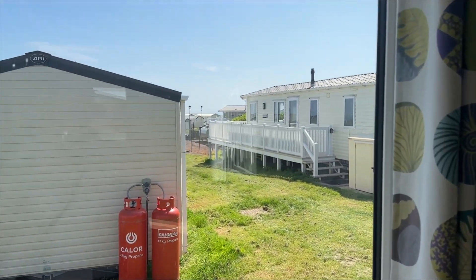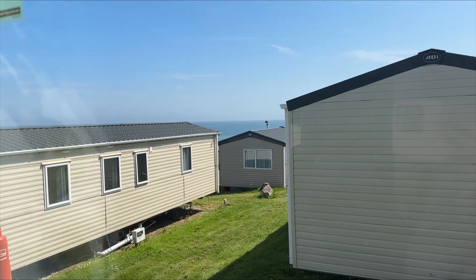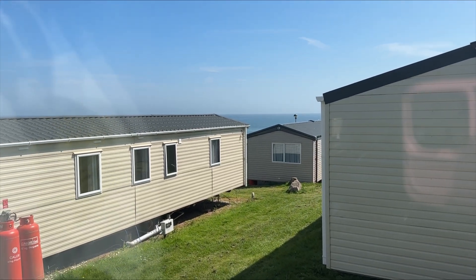It doesn't come with a veranda or anything like that, but you still have a decent view of the sea. We're up on Cypress Way.